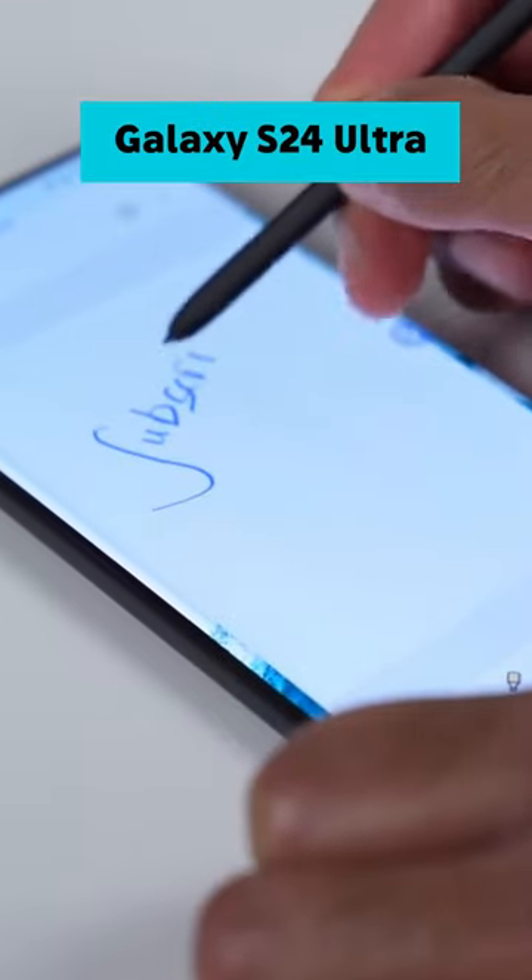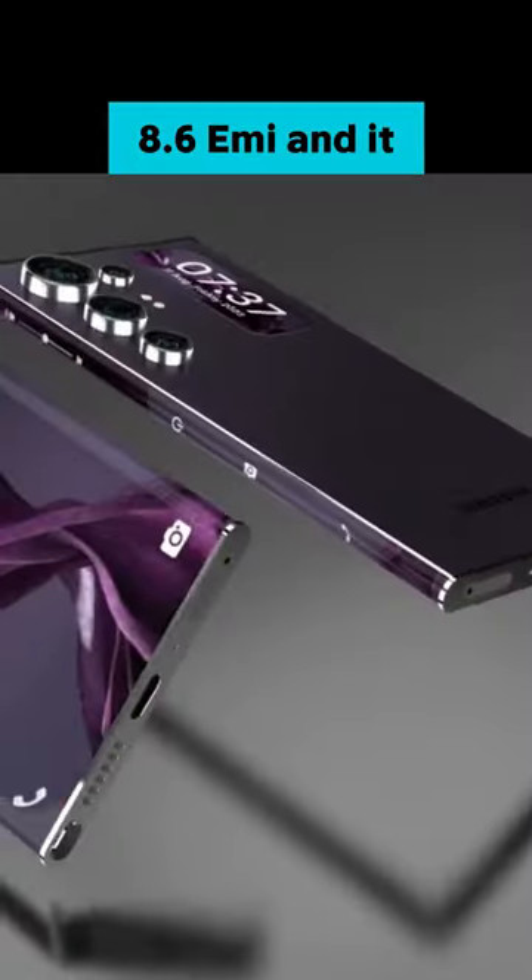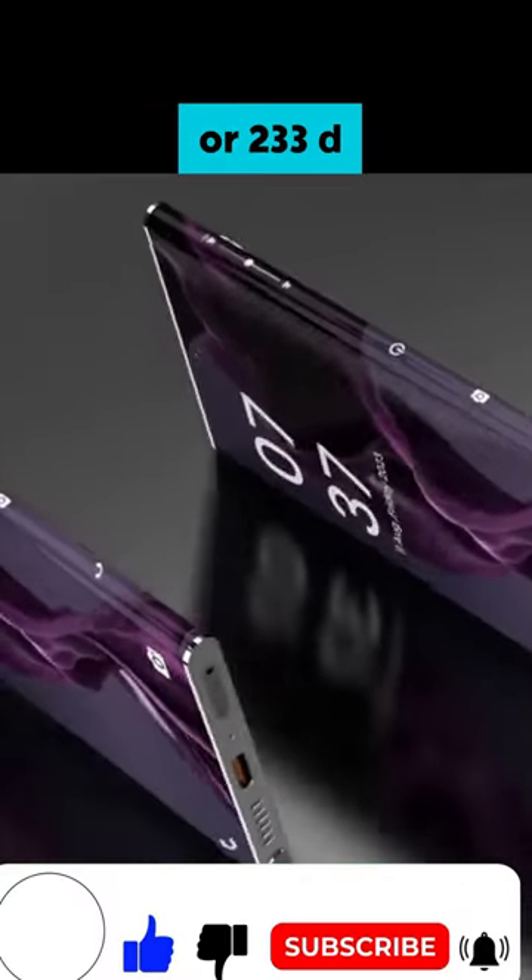The dimensions of the Galaxy S24 Ultra are 162.3 x 79.8 x 6mm and it weighs either 232g or 283g.